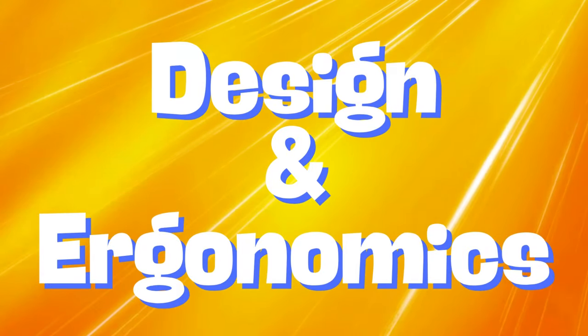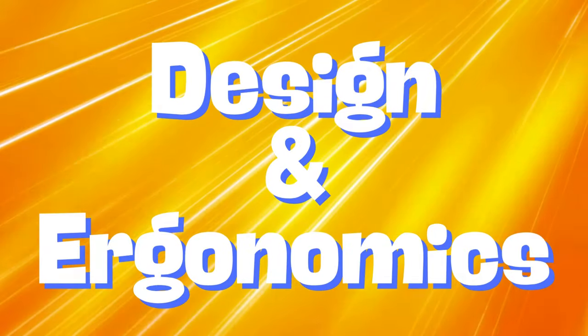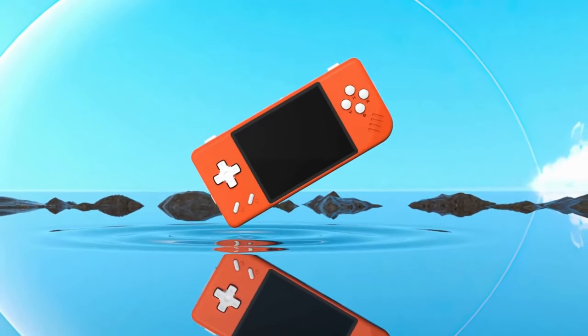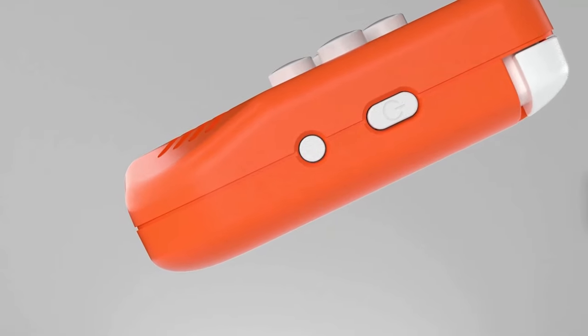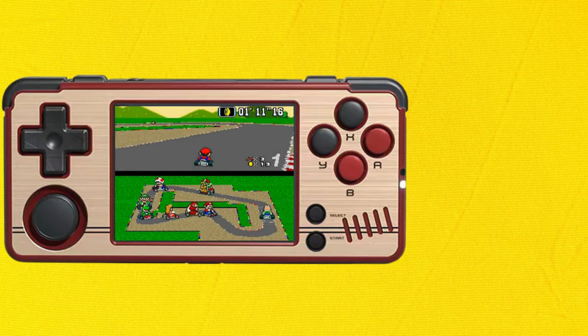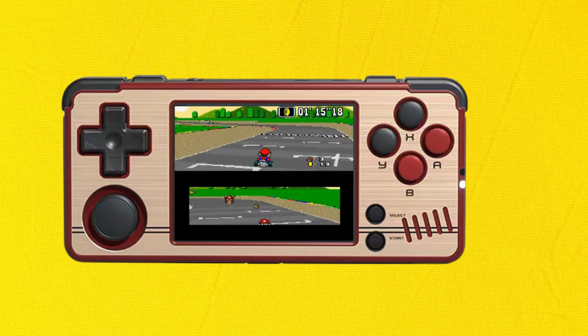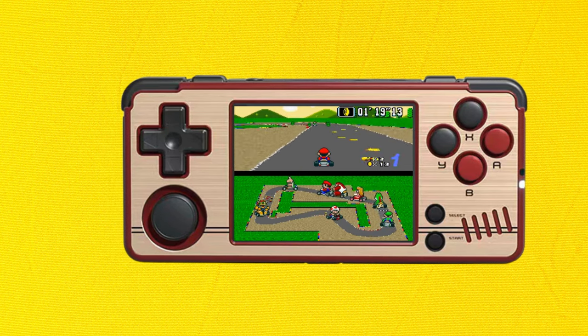Joking aside, let's look at the design and ergonomics of these units. In this area both handhelds had their strengths. The Anbernic unit's D-pad precision really impressed most reviewers, whereas testing on the A30 indicated it was less precise, which means you may get some false diagonals in games. The A30 impressed reviewers with its larger face buttons, and the inclusion of an analog stick is also a welcome addition — something the RG28XX does not have.